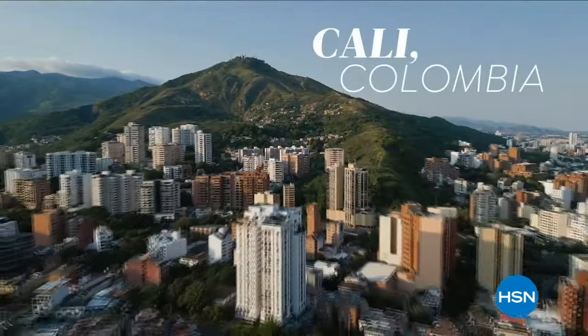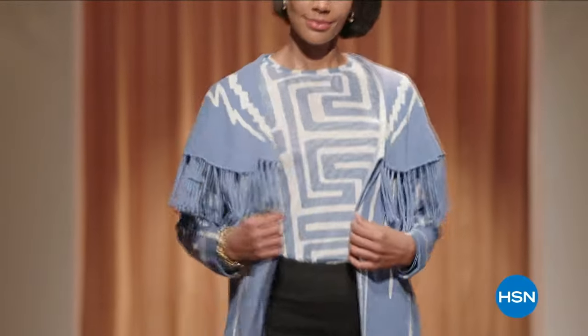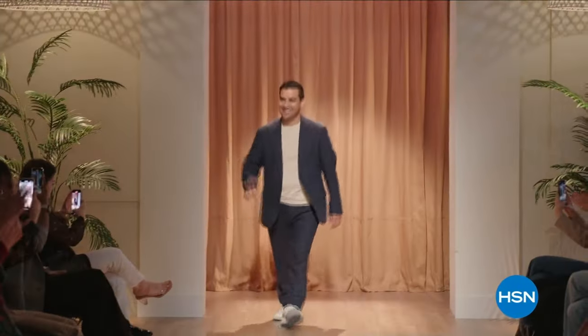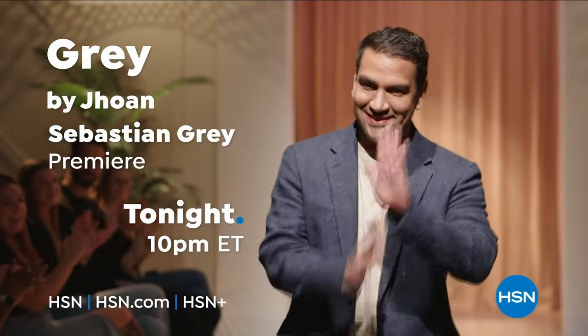I am fashion designer John Sebastian Gray — I'm from Cali, Colombia, creative director of Gray by John Sebastian Gray. My spring/summer collection is very runway-fashion-forward but we make it very ready-to-wear for the everyday woman. Don't miss Gray by John Sebastian Gray tonight at 10 p.m.